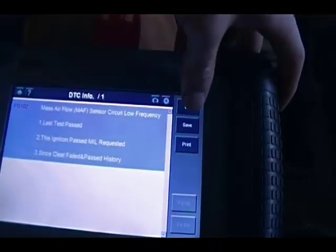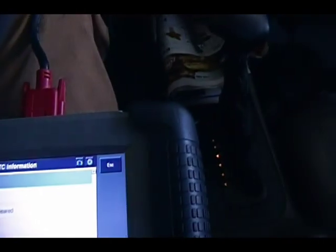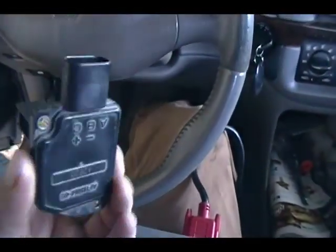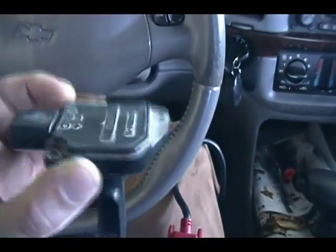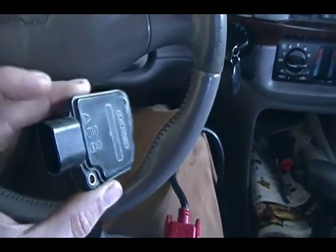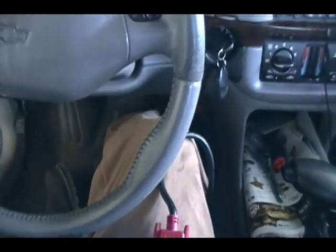I cleaned it with a can of brake cleaner, but I went ahead and went down to my local salvage yard because brand new this thing is $125 and I'm trying to save pennies right now. So this one was $20 at a local junkyard.